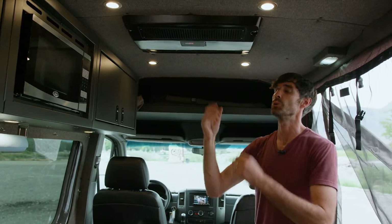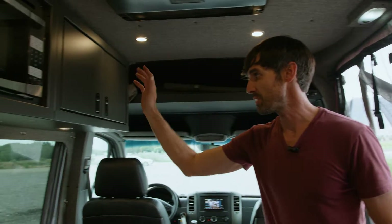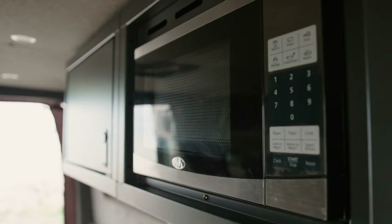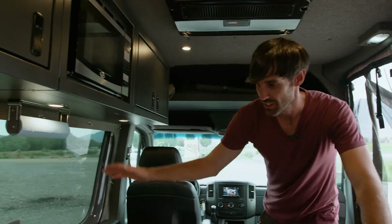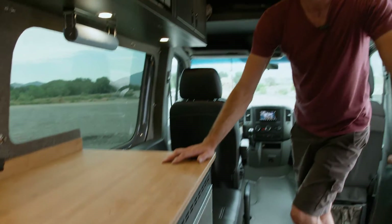The first thing you're gonna notice inside is the beloved AC unit — you're gonna want this cranking when you're in any of those hot climates. After that we've got a big bank of cabinets with a built-in microwave. The cabinets have a nice click latch to keep things secure when things get rowdy. You'll also notice a nice countertop with a stainless steel fridge below and yet another cabinet.